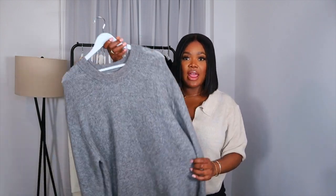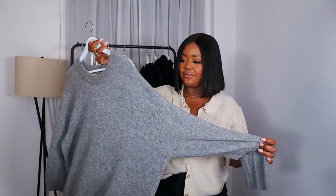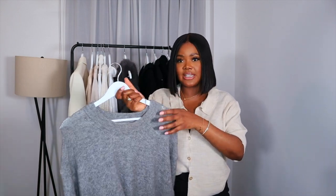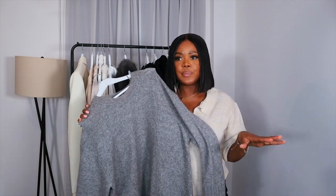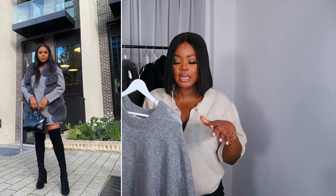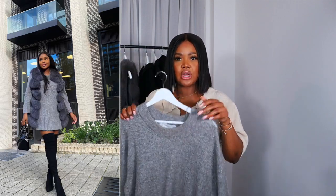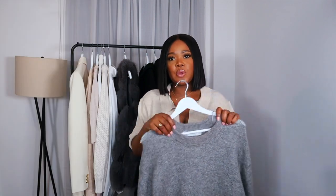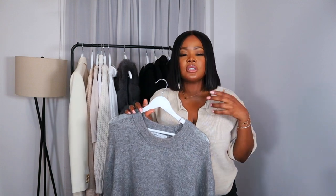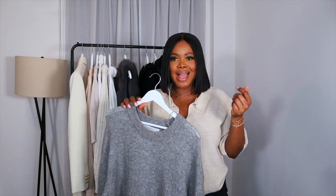Next up is another key piece item that I cannot live without for autumn or winter — a jumper dress. I love this one although it's very basic. This one is from H&M. I absolutely love this knit dress because it does everything I need it to do, especially since I gravitate towards my high knee boots in this season. I wore it with my fur gilet, high knee boots and my Givenchy bag — I was ready to conquer the world.